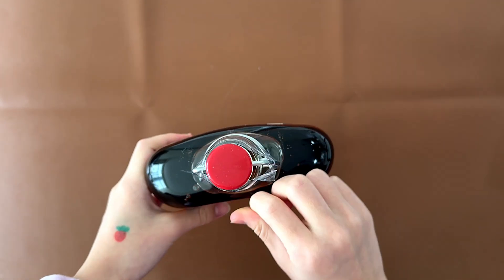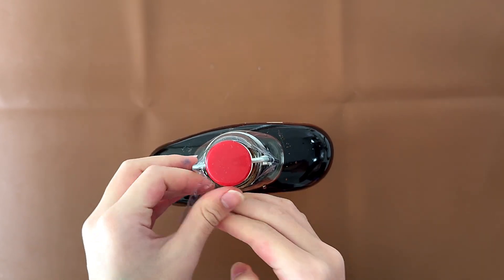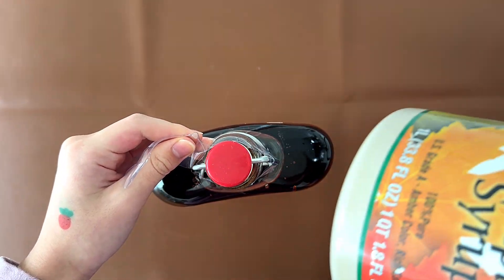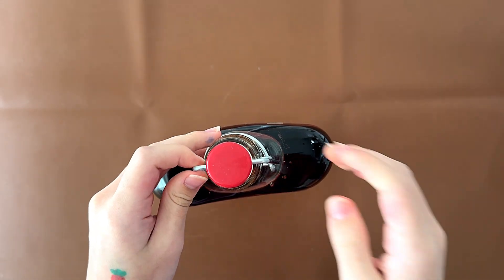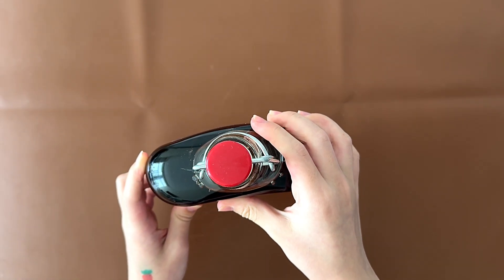We previously reviewed a bourbon flavored maple syrup as well as a regular maple syrup, which is this one. This is also from Costco. And how on earth do you open this contraption of a lid?